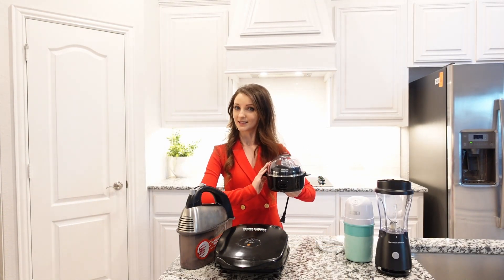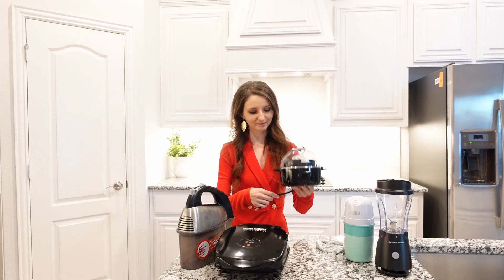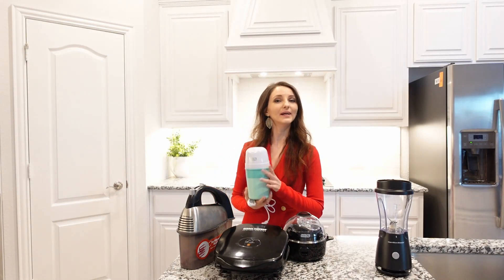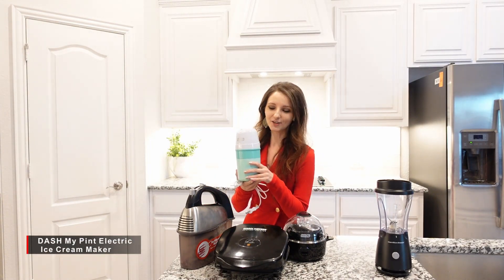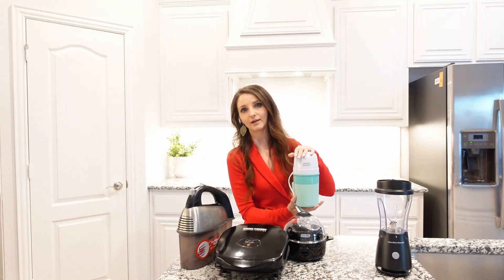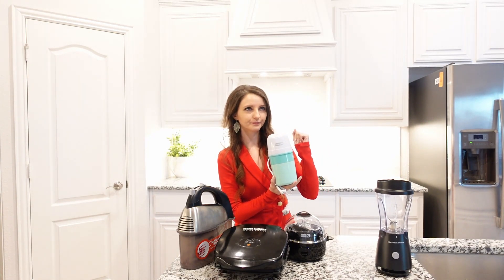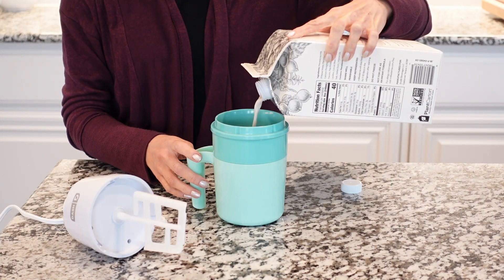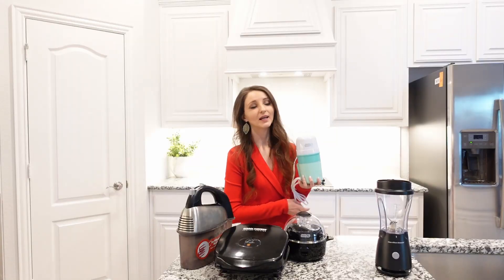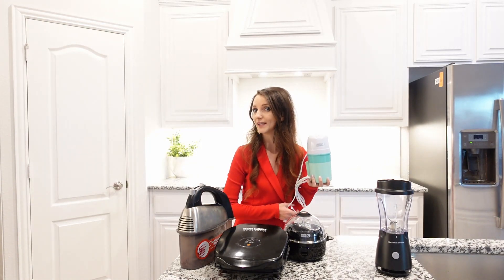The best part about this appliance is that it comes in different colors to pick and choose from. My next appliance that I really love and enjoy is this personal ice cream maker — it makes one cup, that's why I call it personal, but in reality it's good for two people. From ice cream to sundaes, you can make your own homemade ice cream. And you can gift it to anyone for only $19.99.